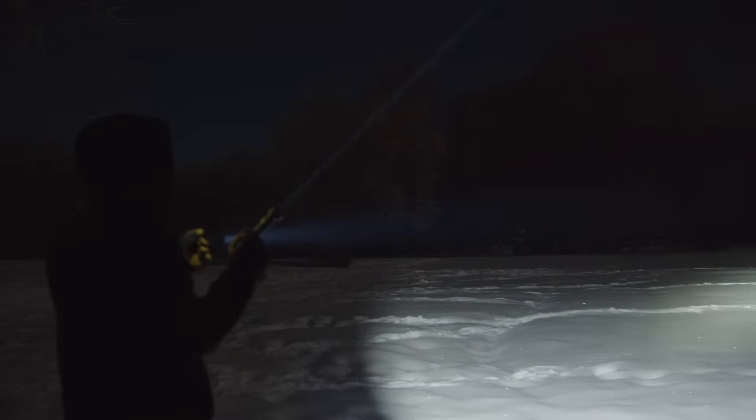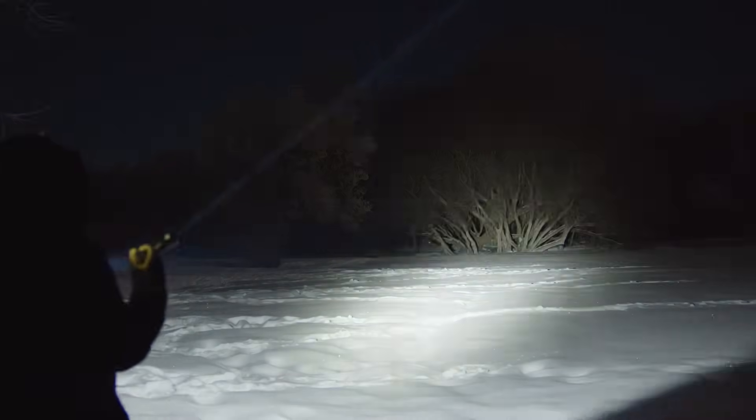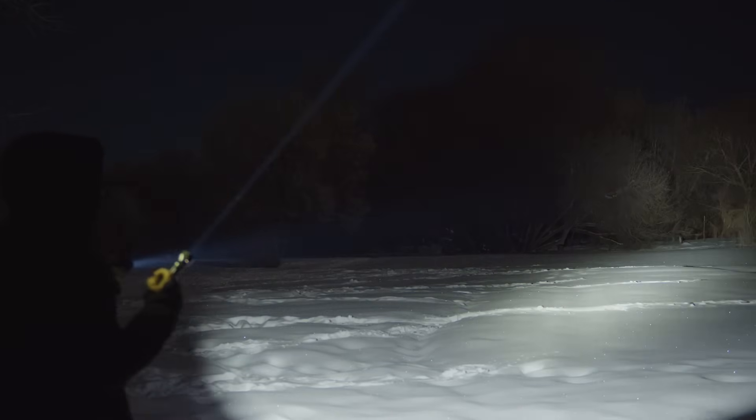If we scan the tree line, the LEP will punch out a bit further, but it doesn't give me anything surrounding really. So LEPs are cool and they do a great job, but for me there's no contest if I'm actually going to use the flashlight.